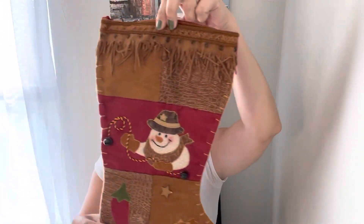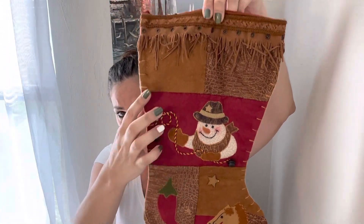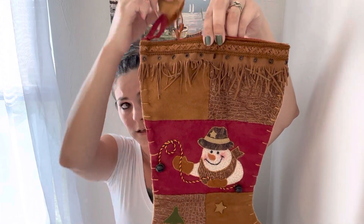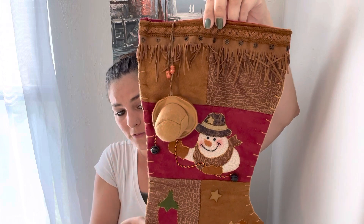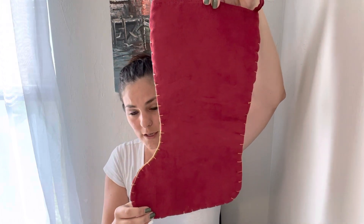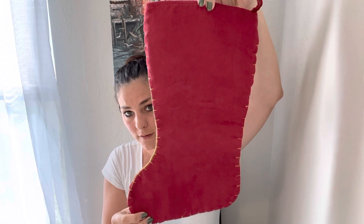And then I paid a dollar for this stocking. It's like suede with some fringe, and it has a cowboy snowman with a little hat that hangs in the front. I paid a dollar for this one and it sold for $16.80 on sale.